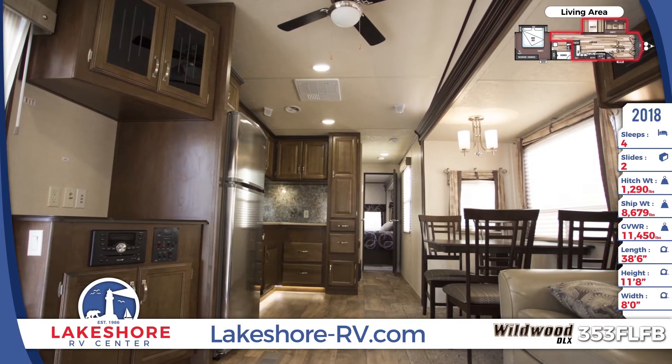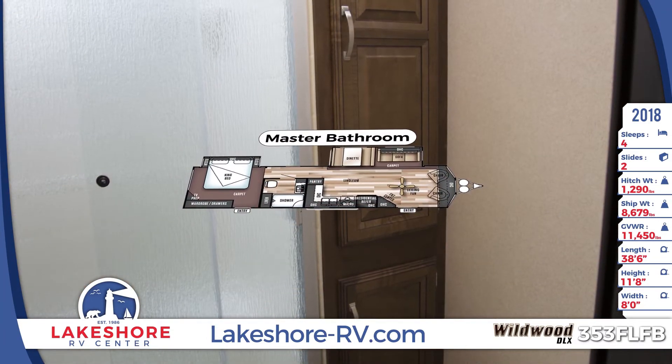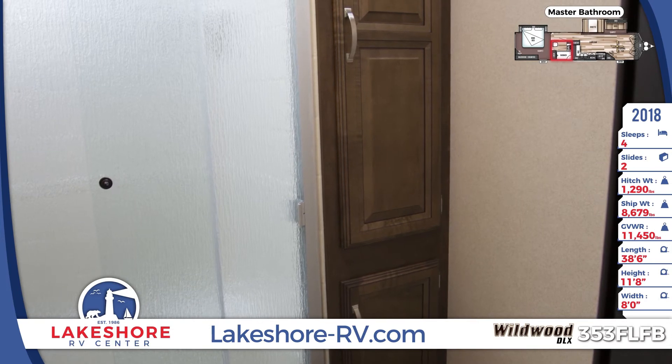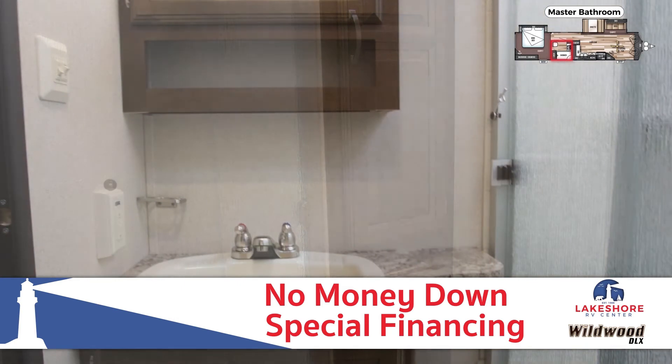Don't bother with campground bathrooms. The 353FLFB features a lovely master bath with a super spacious glass door walk-in shower, tons of linen cupboard space, a vanity sink, and an oversized medicine cabinet.